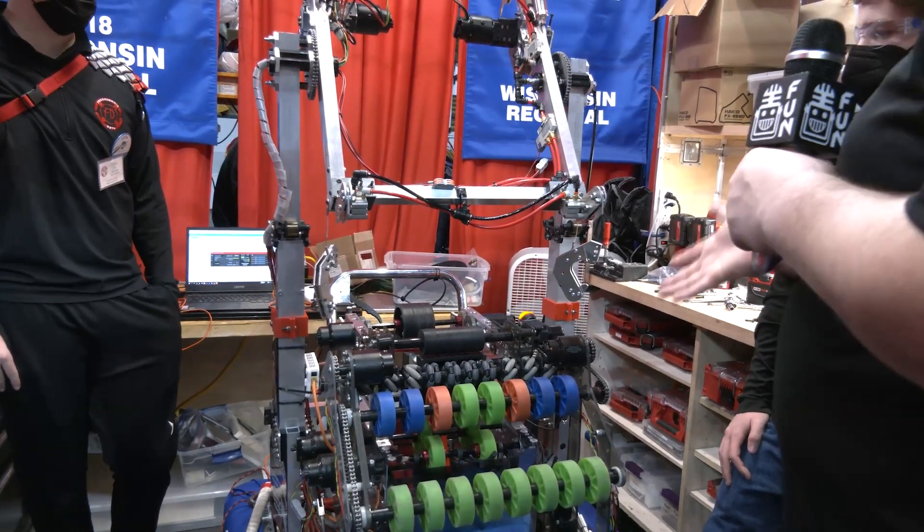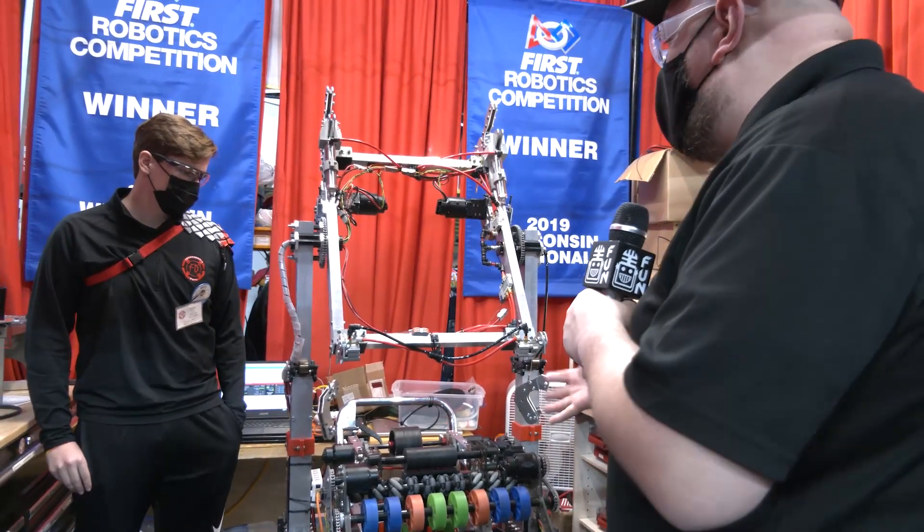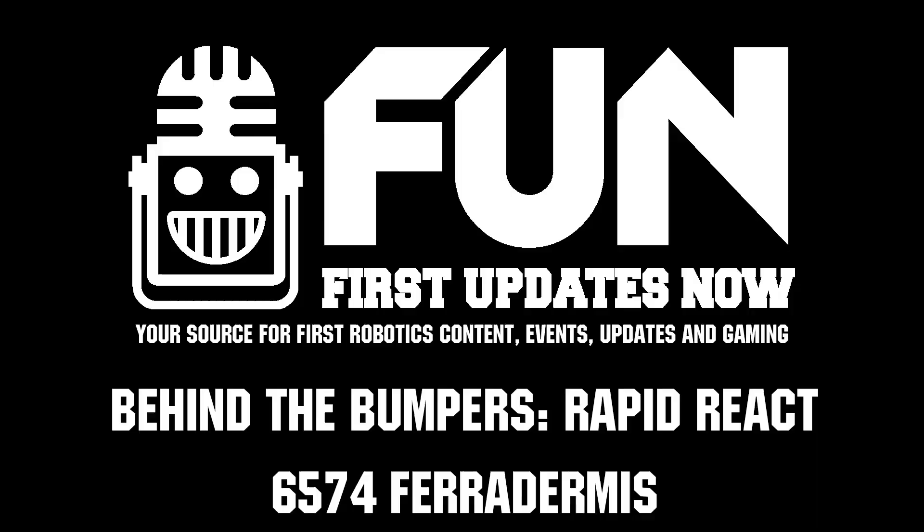Makes sense. Well, once again Ferradermis, thanks a lot for taking the time to tell us more about your robot. As we're filming this we're going into alliance selection, so of course wish you the best of luck. Can't wait to see your robot perform a bit more. Thanks a lot for taking the time.